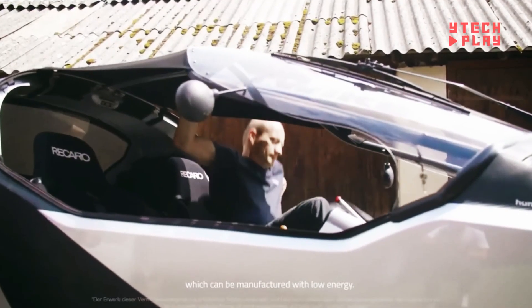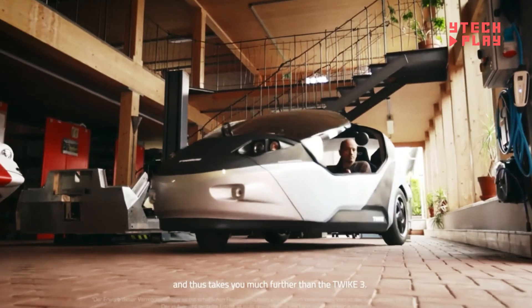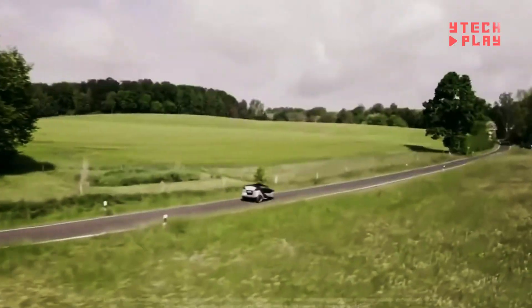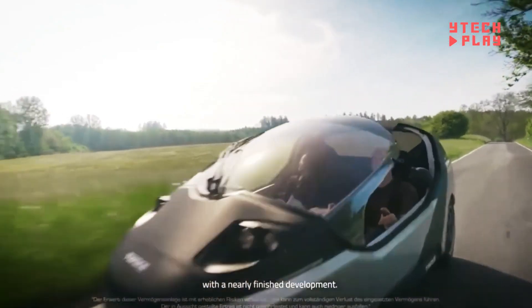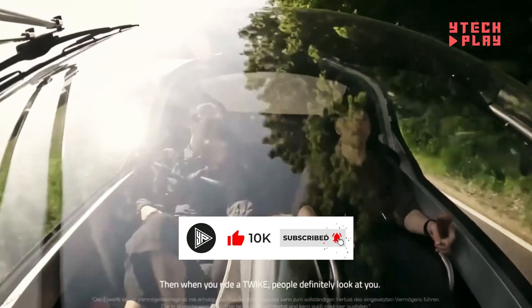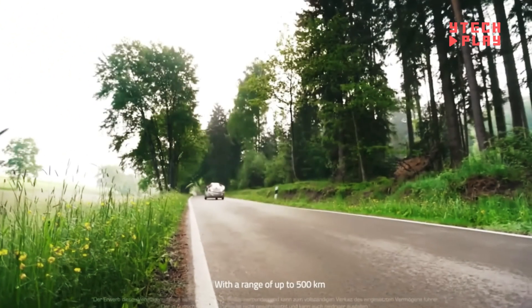Both the rider and passenger can pedal to help out, which not only extends the vehicle's range but also charges the battery — a real win-win. Plus, the innovative side-stick steering system makes turning a breeze, so you won't feel worn out after a ride. The Twike 5 is all about making environmentally-friendly travel accessible, tapping into the growing demand for green transportation solutions.